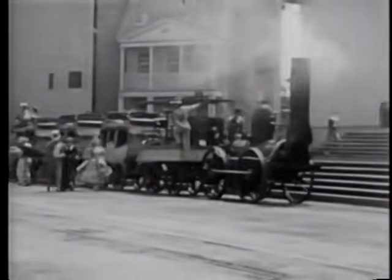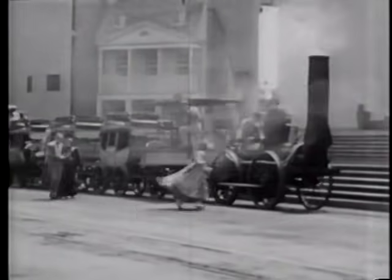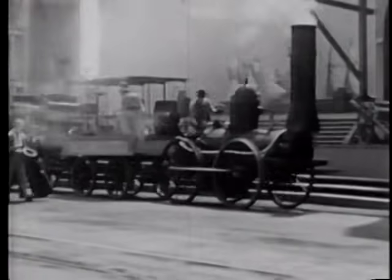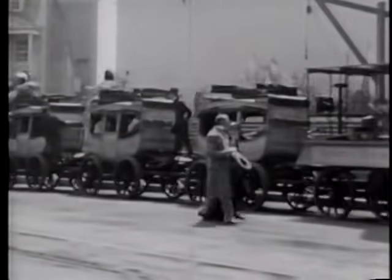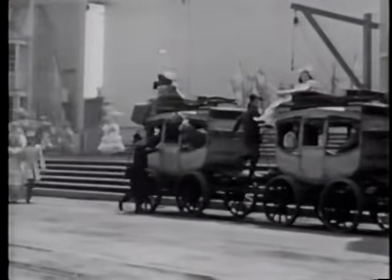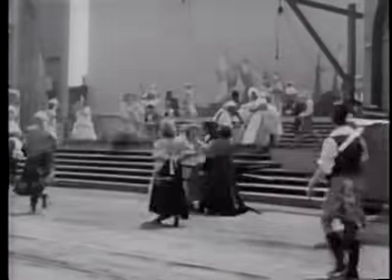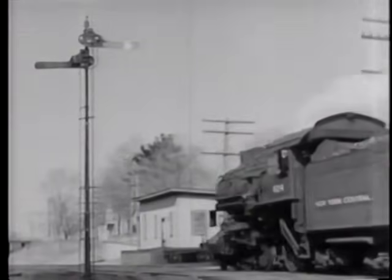When railroads were new and 15 miles an hour was a dashing speed, there was little difficulty with traffic congestion. In those days, railroads were run by the calendar instead of by timetable. One of the earliest types of signal was the black ball hoisted on a pole. From this crude device came the term "highball," meaning go ahead to all railroad men today.